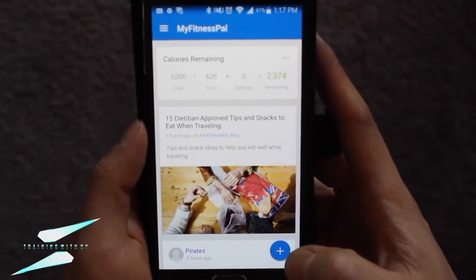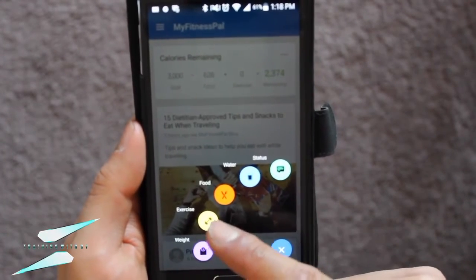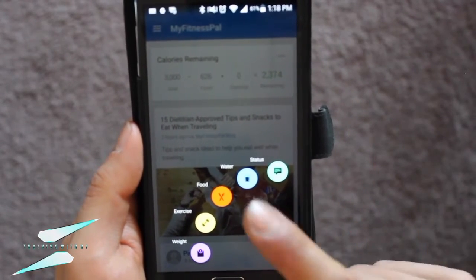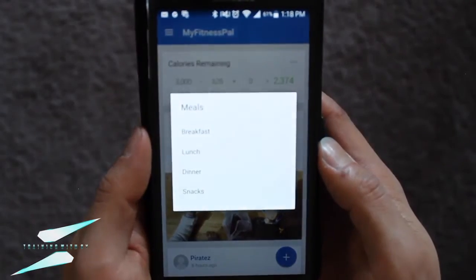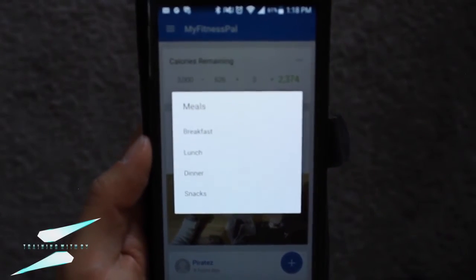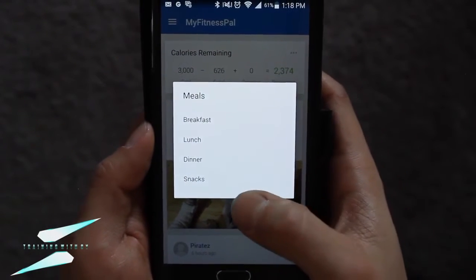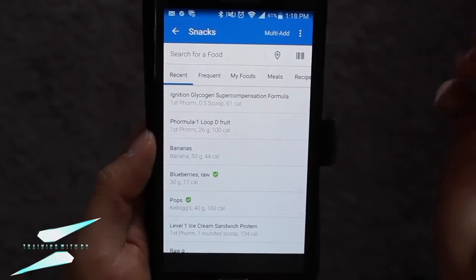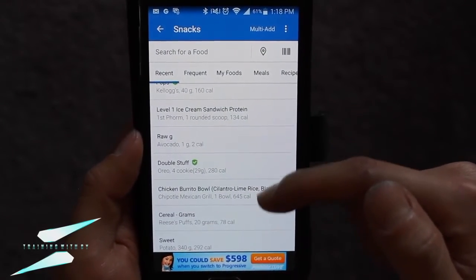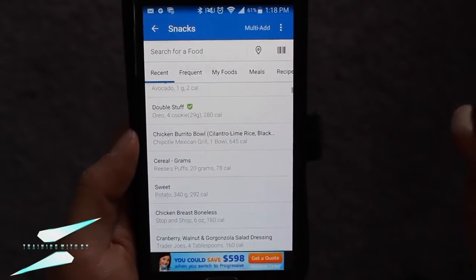When I go to plug in, I'm going to press plus, and it's going to give you an option. I don't care about weight, exercise — well, I do care about food — but I don't care about water or status. So I'm going to go to plug in for food. I like to plug everything into snacks. Mainly because if I go to recents, these are all my recent snacks that I've had. If I eat the same thing like chicken burrito bowl, it's there — I plug it in and we're happy.